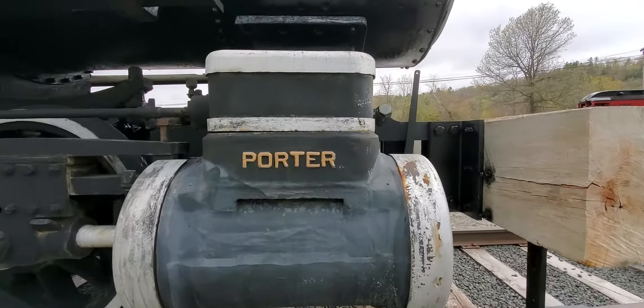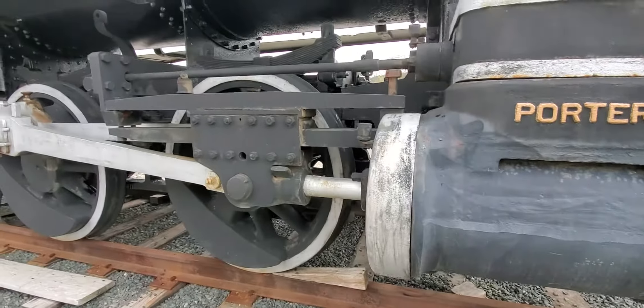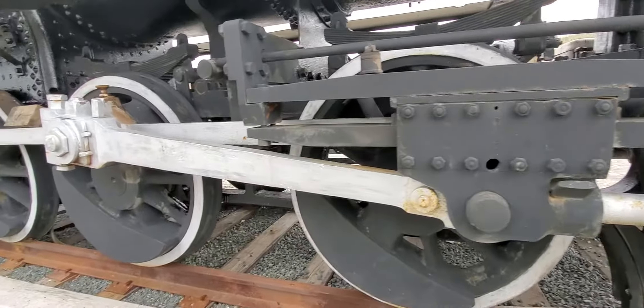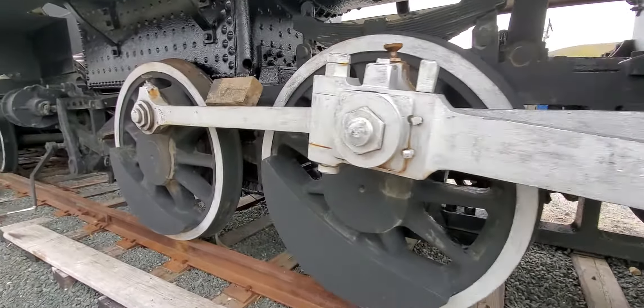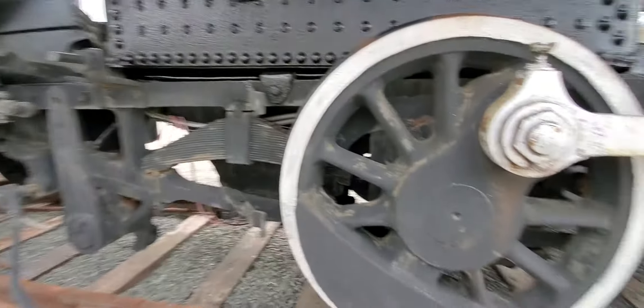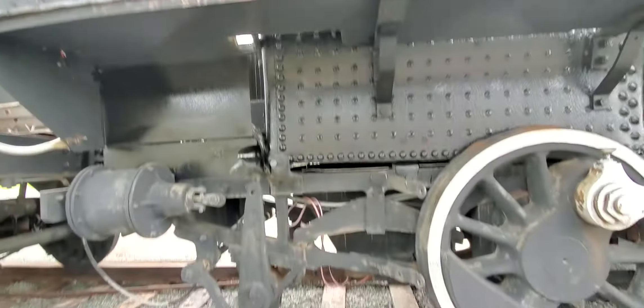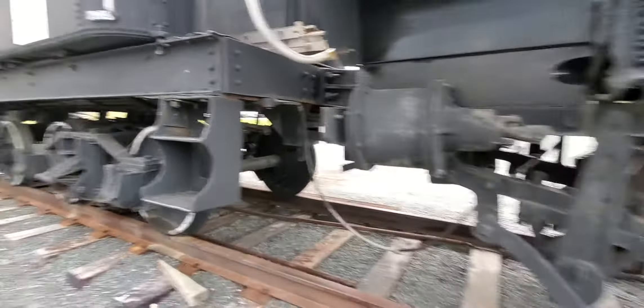There's this word 'Porter' here — no idea what that's for. And there's a plate down here someplace, I'll show you. Wait, there's another number there. I have no idea what these numbers mean, but you wanted the info and I'm getting it.